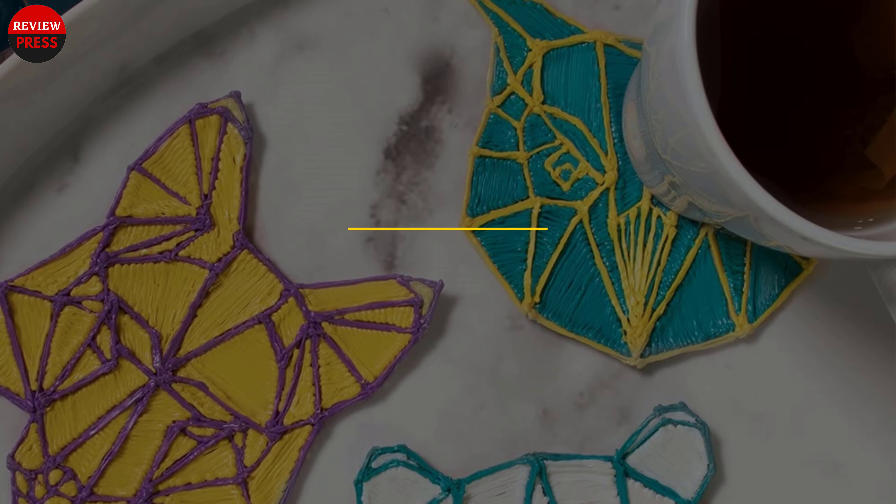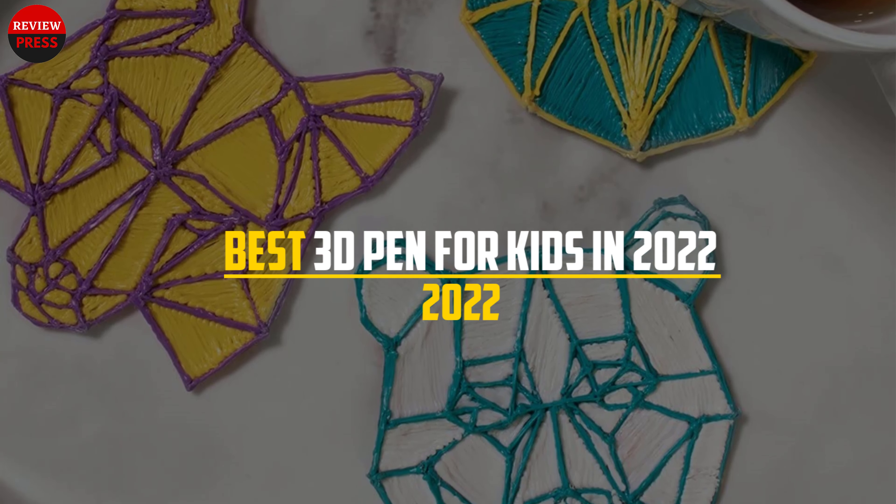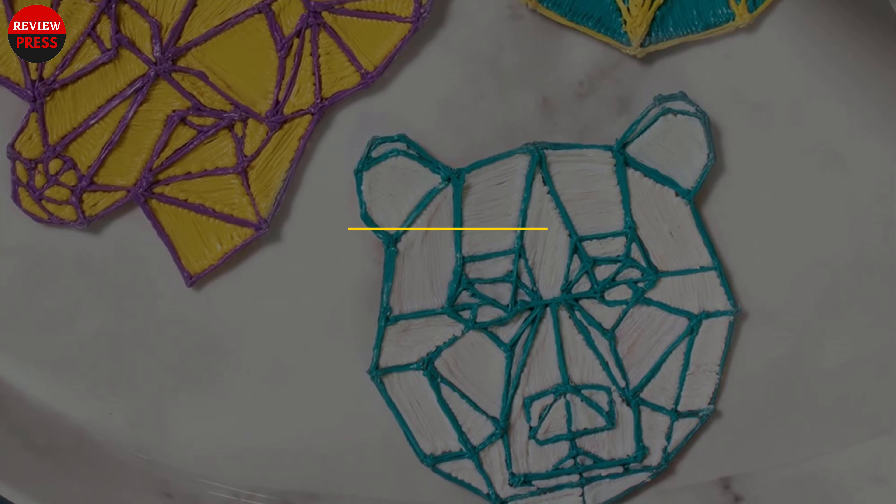In this video, we will discuss the best 3D pen for kids in 2022. So let's get started.